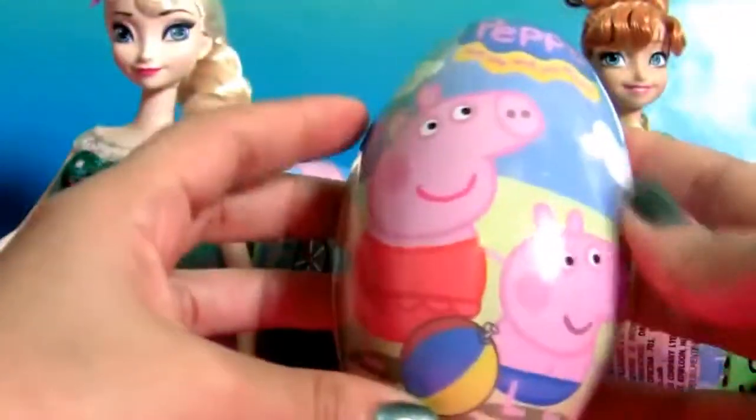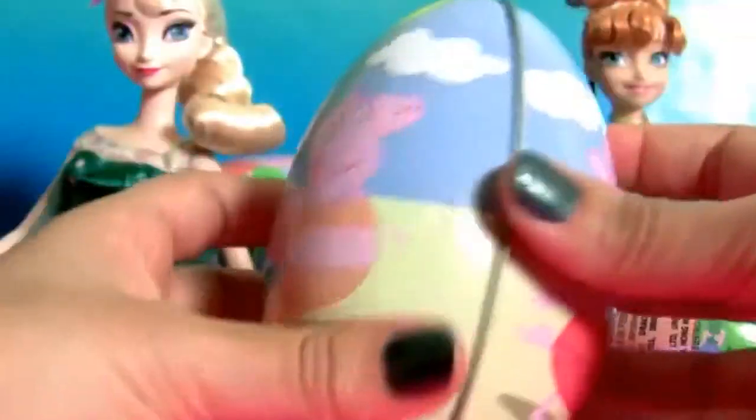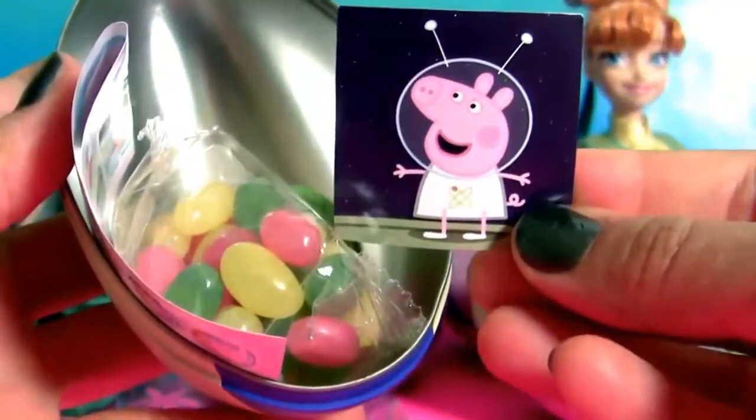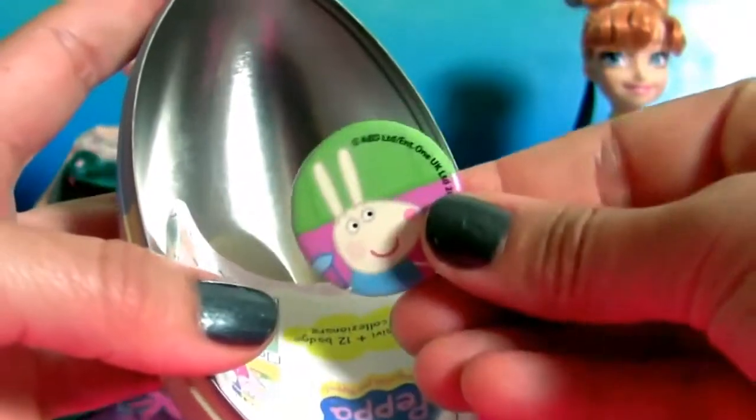Time to open another metal egg. Inside we have one sticker, jelly beans, one pen of Rebecca Rabbit, and a flyer.